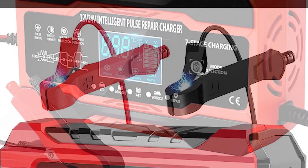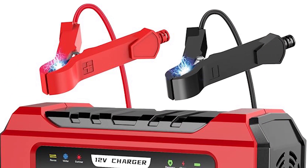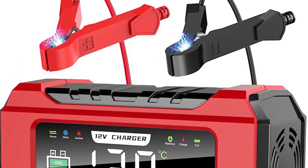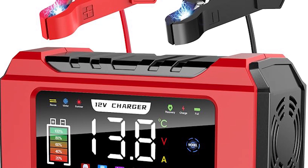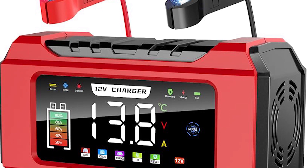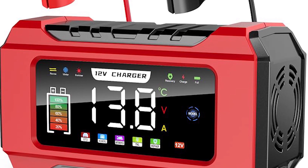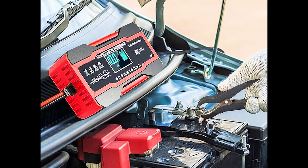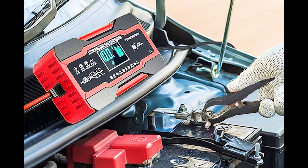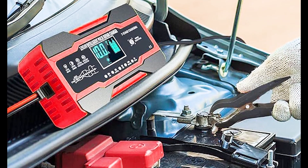Whether you own a car, motorcycle, lawnmower, or even a children's toy car, this versatile device is designed to cater to a variety of vehicles. This smart battery charger is suitable for both 12V and 24V batteries, making it a versatile choice for a wide range of vehicles.